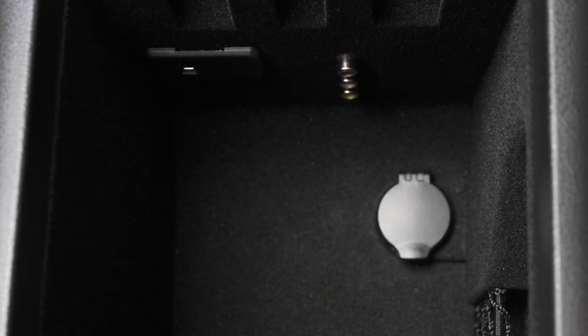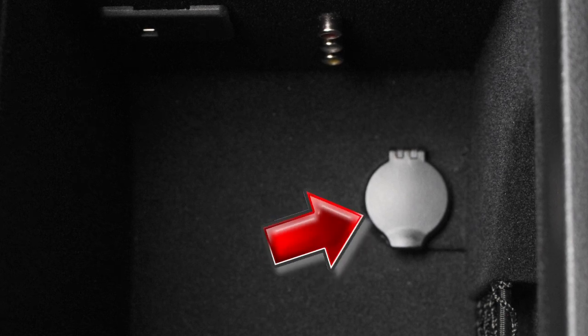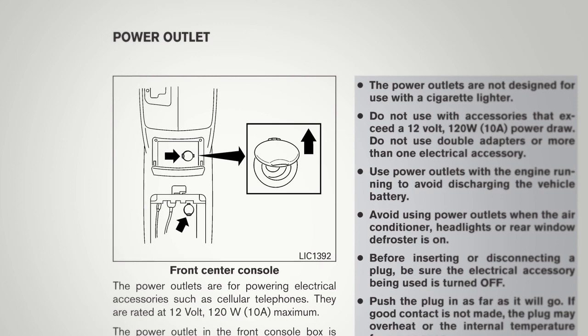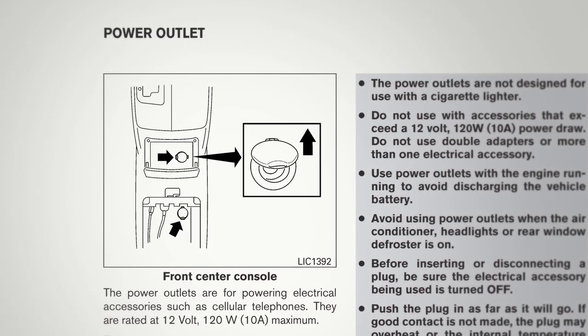These outlets can be used for small electrical devices, such as cellular phones. To use a power outlet, simply open its cap. Please refer to the manufacturer's owner's manual supplied with your device for detailed information when connecting the device to an outlet.